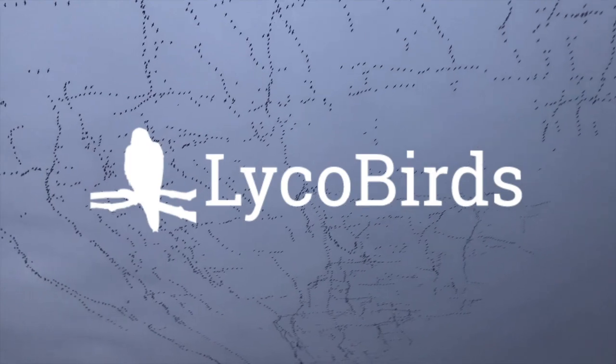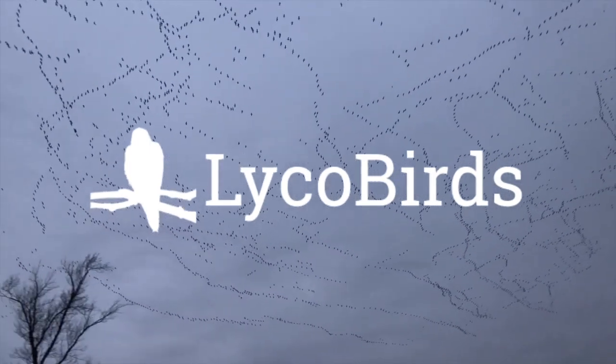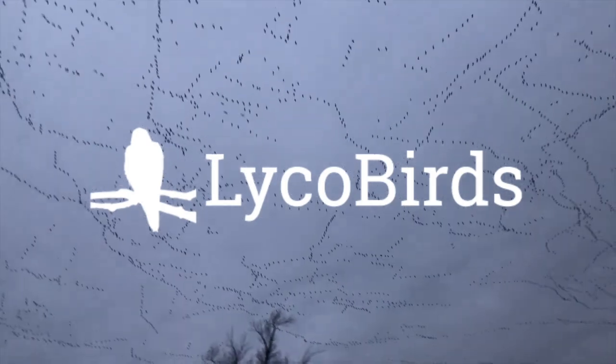That's enough bird quizzes for today. If you'd like to try the bird quizzes yourself, I'll put a link in the description, and you can always find them and practice them at lycobirds.com. This is David Brown — thanks for watching.